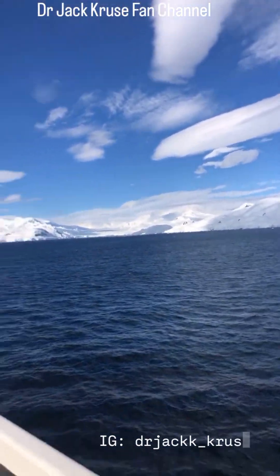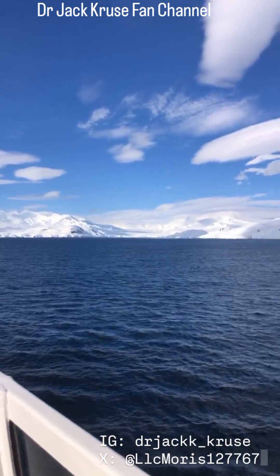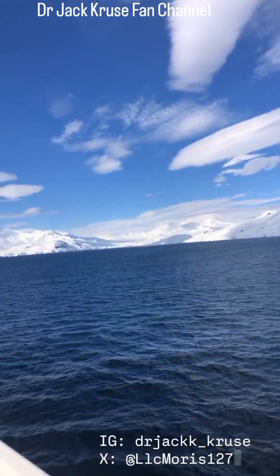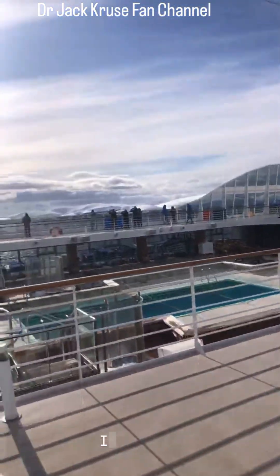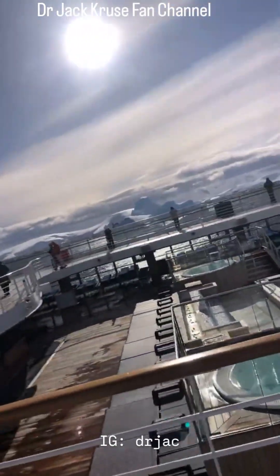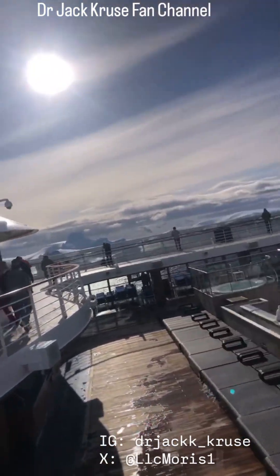We have Antarctic explorers on the ship.